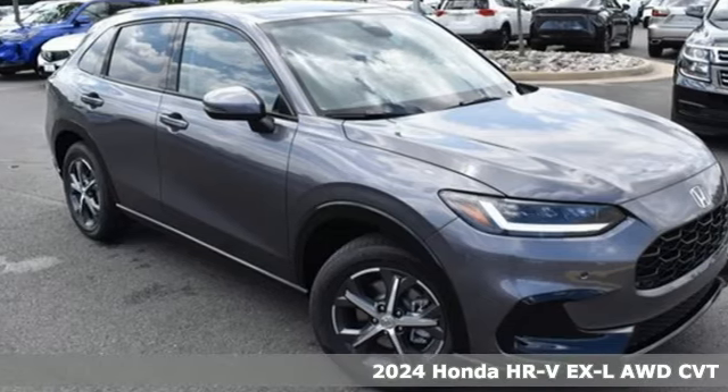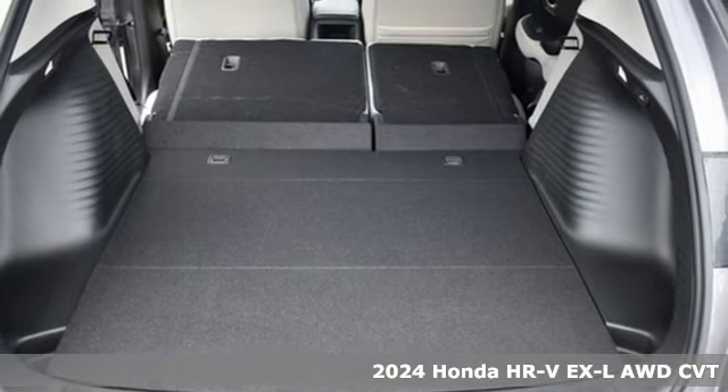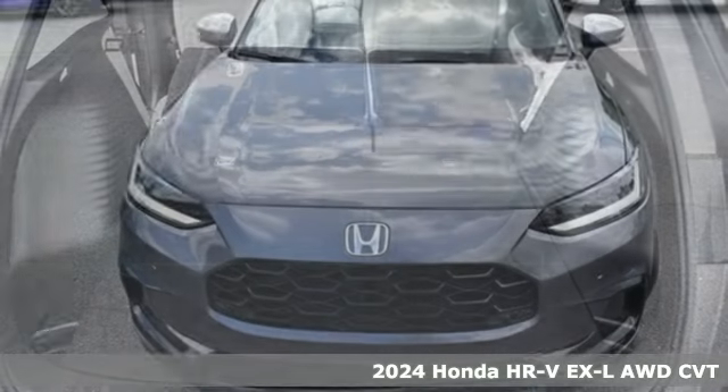It's a new 2024 Honda HR-V. Is it an SUV, hatchback, or compact? Yes — and it's in a category all its own.